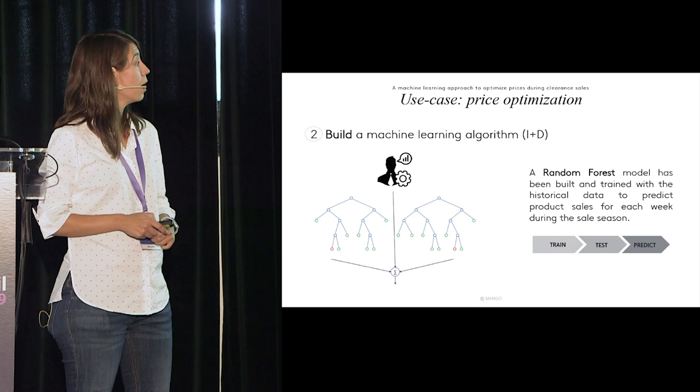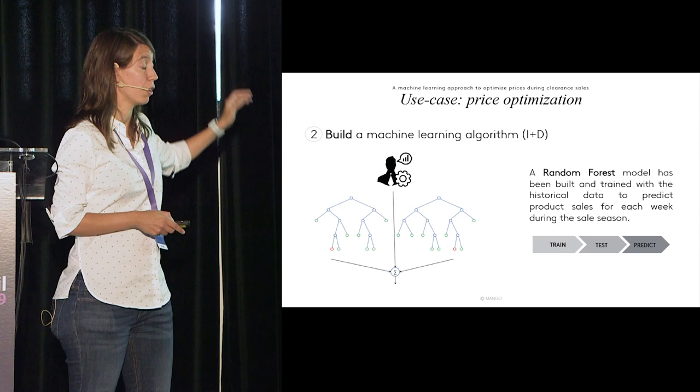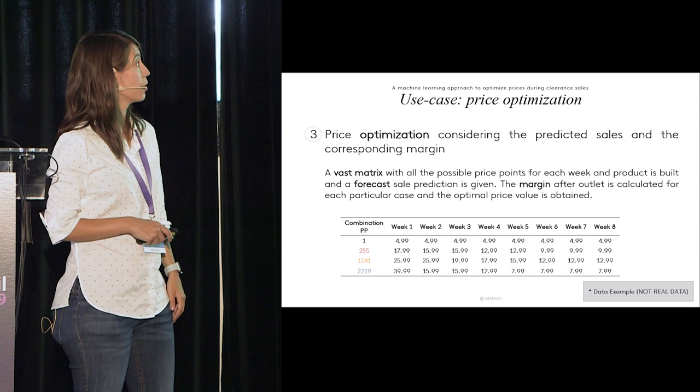Then we built the machine learning algorithm using a random forest. We train, test, and generate a prediction using variables from the historical data.